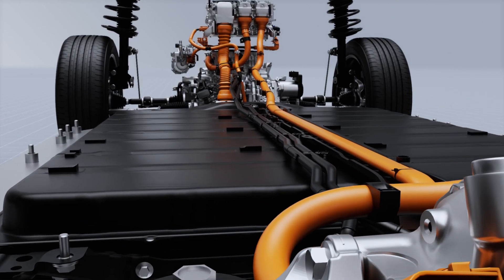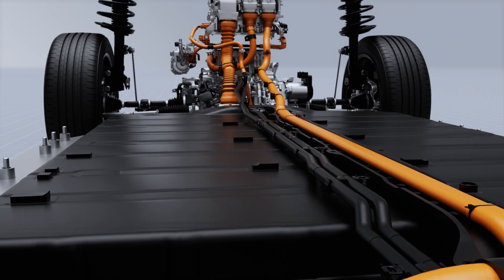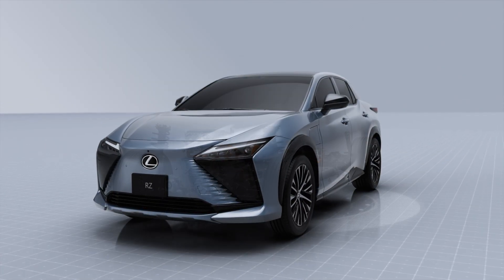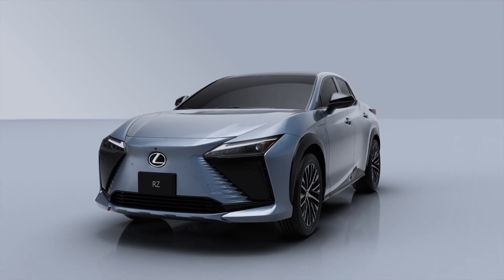The new Lexus RZ continues the Lexus tradition of innovation and performance that paves the way to the future for the luxury market. We'll see you next time.